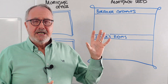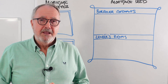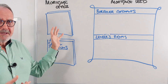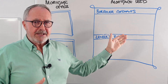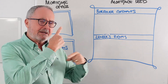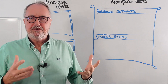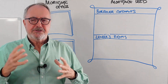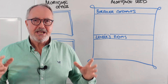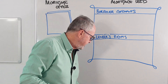The mortgage offer and the mortgage deed are two items created by the lender. They use lawyers to do the mortgage deed, but they themselves do the mortgage offer — there's a template created by the lender which they give to the conveyancer. So you've applied for a mortgage and it's all gone through: you've done all the surveys, the checks and credit checks, and the lender says yes. The first thing they do is issue you with the mortgage offer.